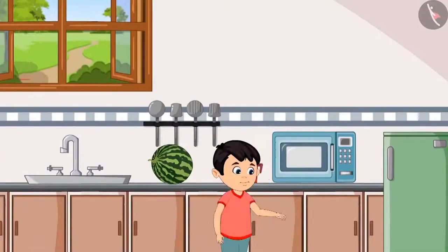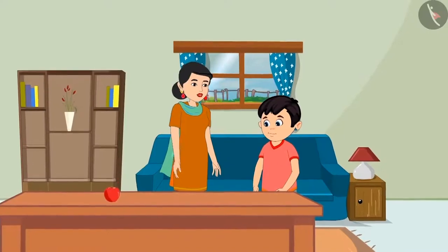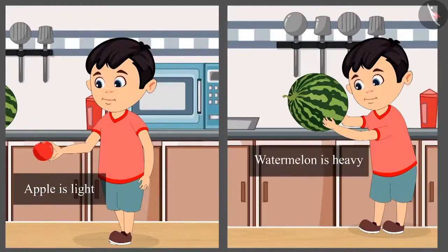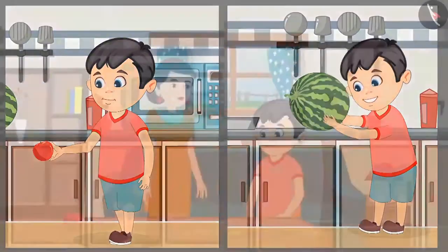Chotu goes to his mother. Mummy, I am not able to lift the watermelon. It's okay, Chotu. The apple is lighter than the watermelon, so you picked it up. But the watermelon is heavier than the apple — that's why you couldn't pick it.